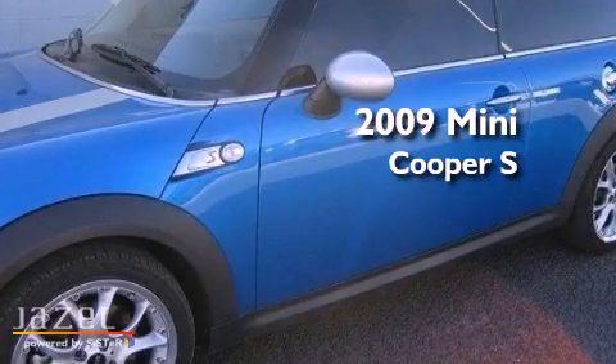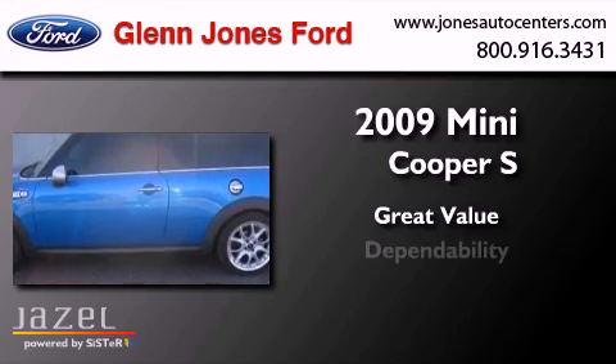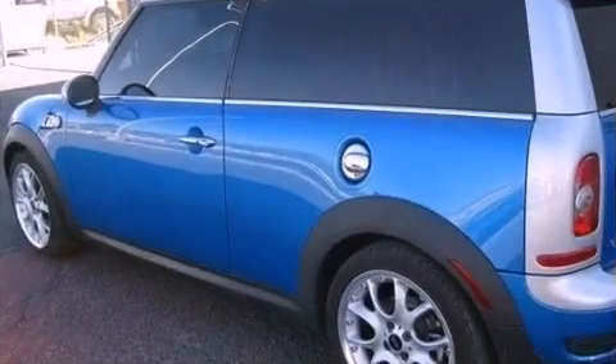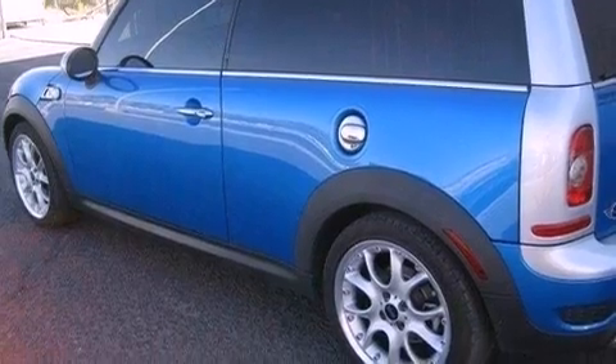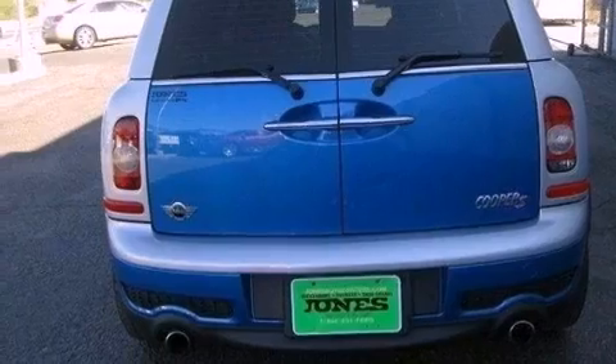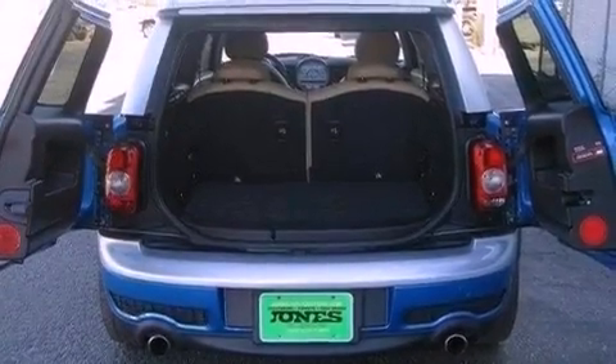This is a 2009 Mini Cooper S. Its top features include a turbocharger, a low tire pressure indicator, commercial-free satellite radio, aluminum wheels, and traction control and stability control systems.